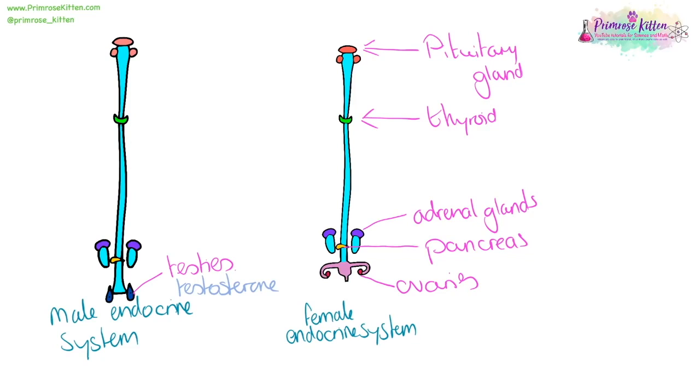The testes produce testosterone, which has the effects of growing muscles, making the testes and penis drop and grow larger, and increasing the rate of hair growth. Oestrogen is produced in the ovaries and is responsible for the maturation of eggs and the menstrual cycle. The pancreas produces insulin, which is important for regulating blood glucose levels. The adrenal glands produce adrenaline, which is important for our fight or flight response. The thyroid produces thyroxine, which is important in regulating our metabolism.